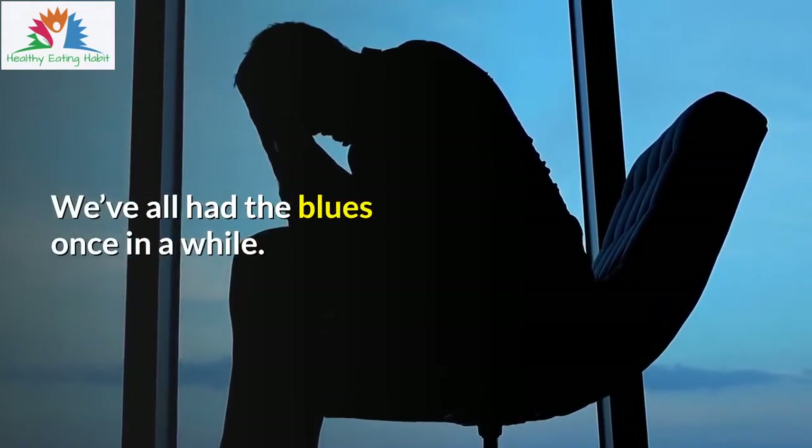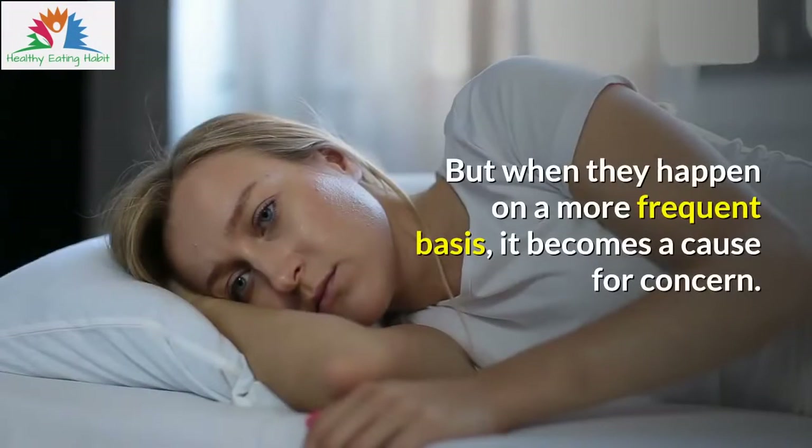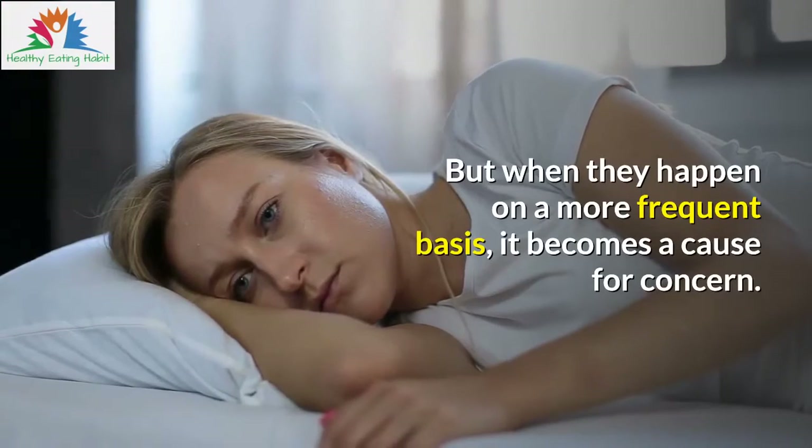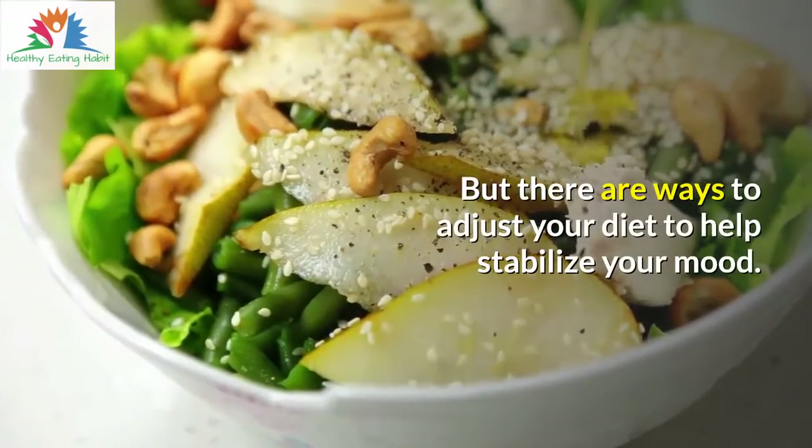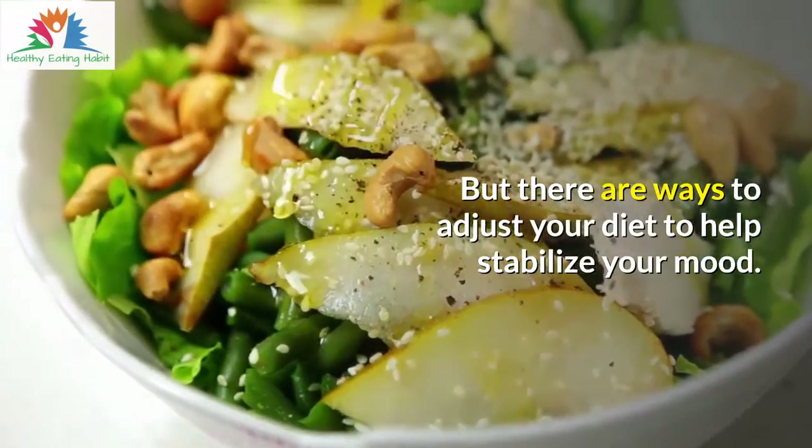We've all had the blues once in a while. But when they happen on a more frequent basis, it becomes a cause for concern. But there are ways to adjust your diet to help stabilize your mood.